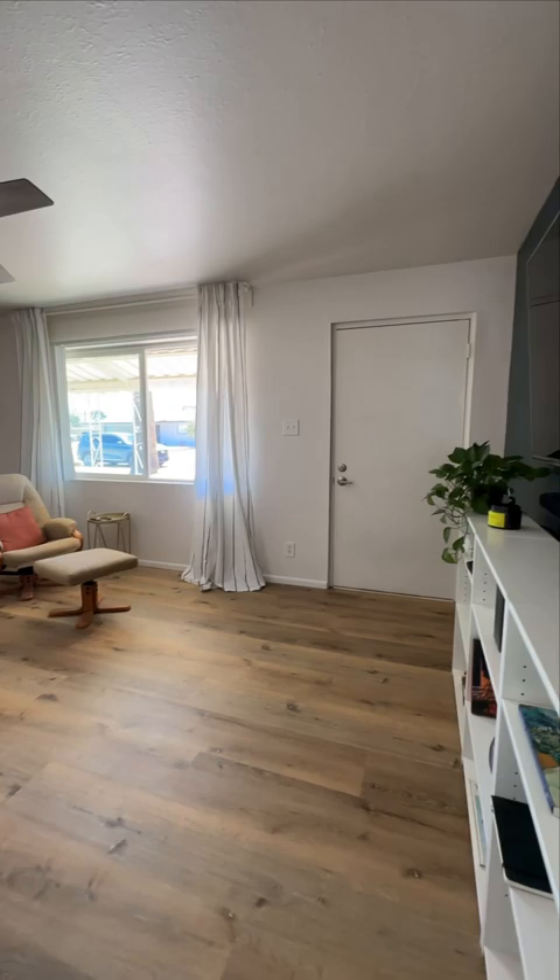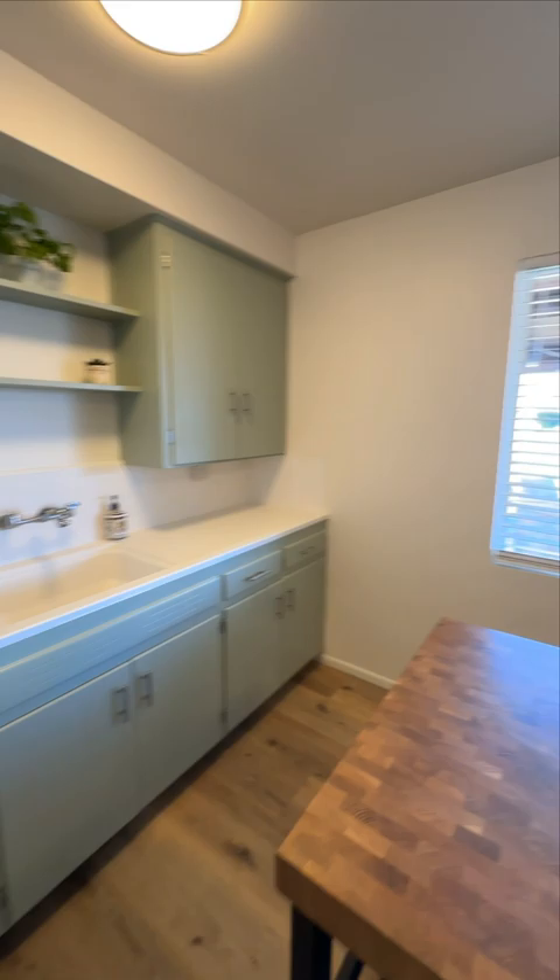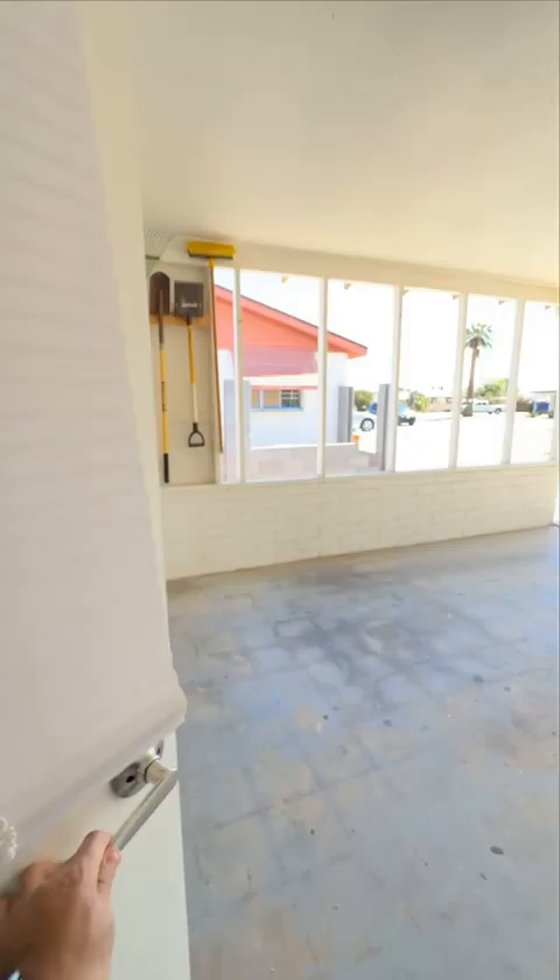As we continue on, here is your very spacious kitchen with lots of natural light and refinished cabinets. As we make our way out to the backyard, this is your laundry room.